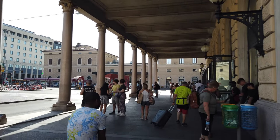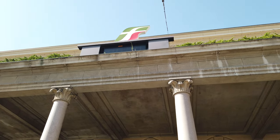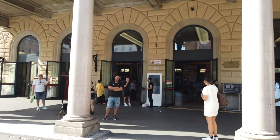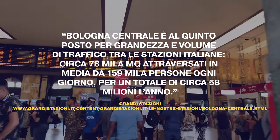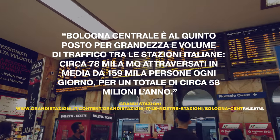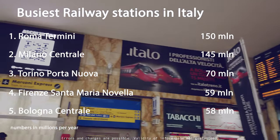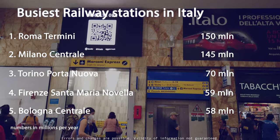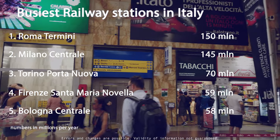I am at the northern edge of Bologna's historic district where the main train station, Bologna Centrale, is located. Each year it handles more than 58 million passengers, making it the number five station in Italy as far as passenger numbers are concerned. To put that into perspective, the busiest railway station in Italy is used by more than 150 million passengers in normal years.